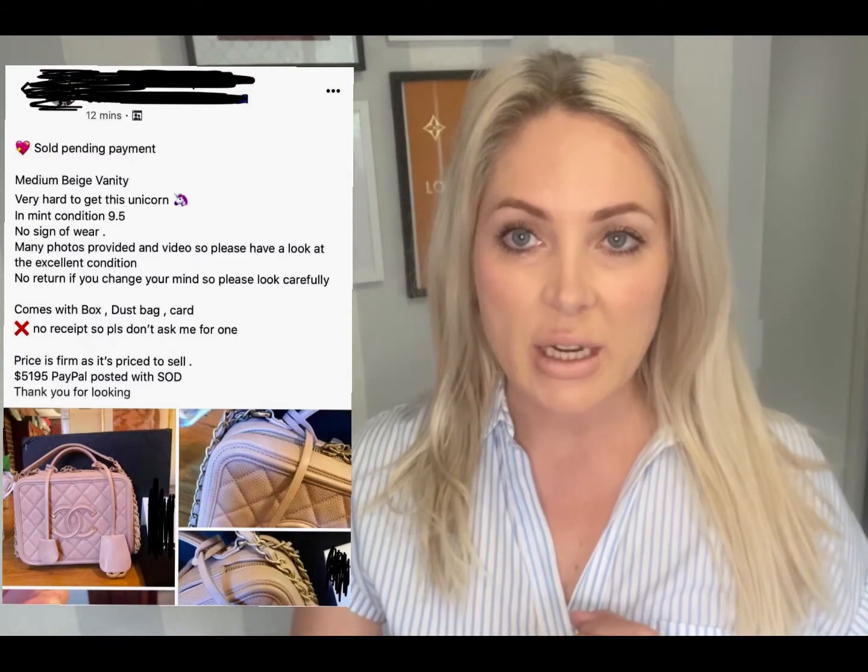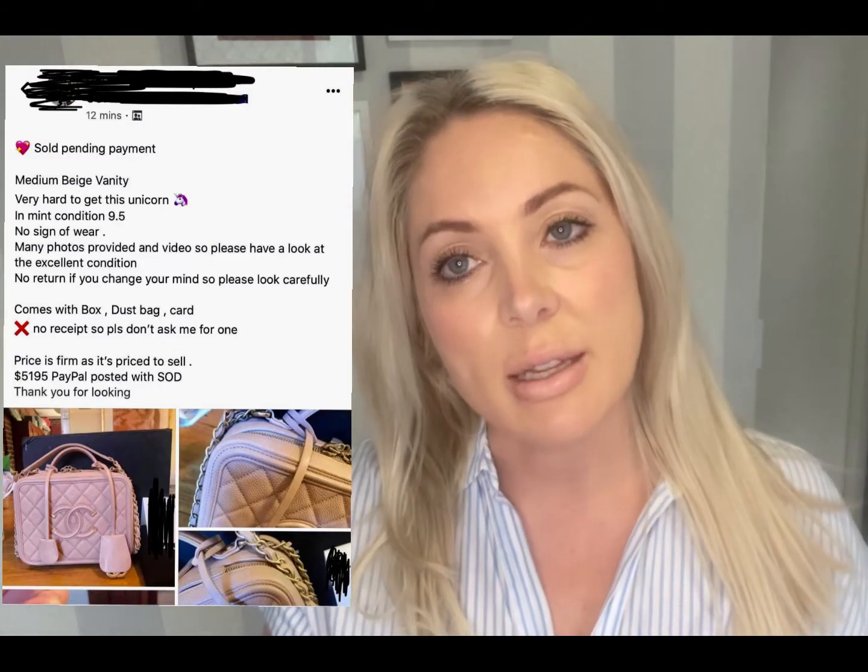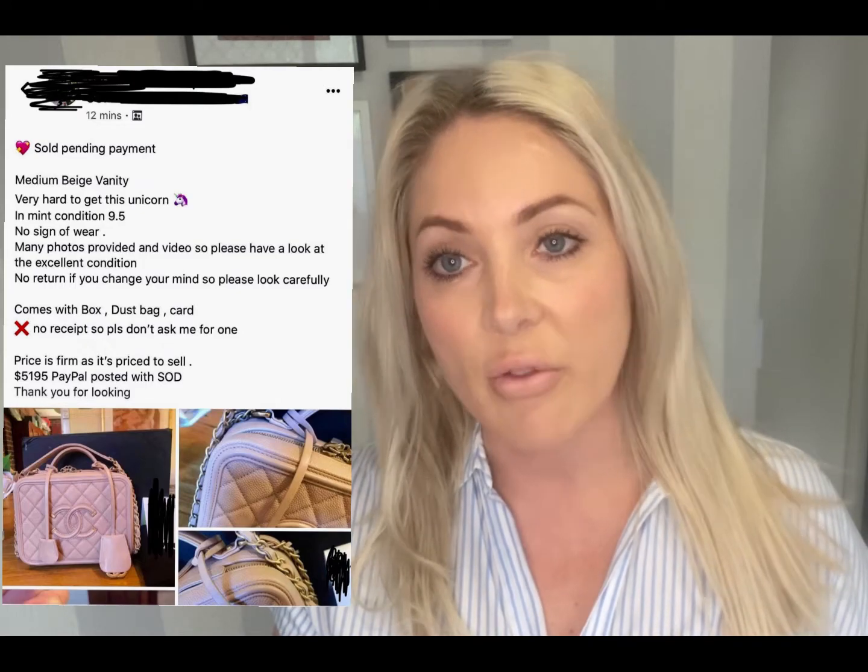First things first, here's the listing. I've blacked out the seller's details, obviously, because I don't want a defamation case on my hands. But here are the listing details of the item I purchased. This medium beige vanity case by Chanel was described as mint condition, no signs of wear — pretty much excellent condition.